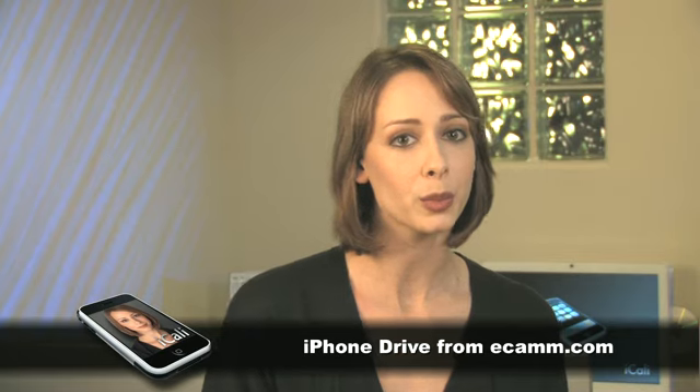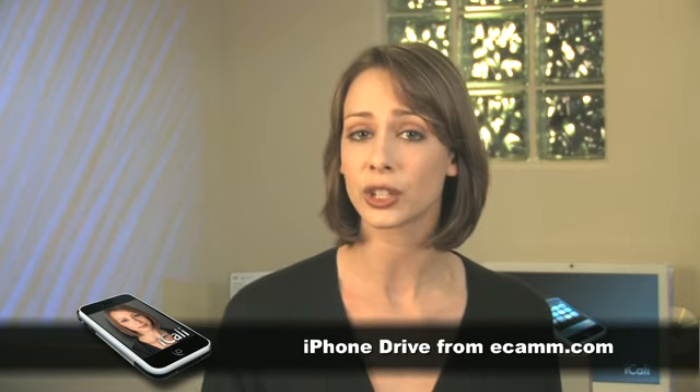One of the things some of us miss in our iPhones is the ability to use the phone to store files. iPhone Drive is a simple little application for Macs that allows you to drag and drop files back and forth between your phone and your Mac. It's available for $10 from Ecamm Network at Ecamm.com.